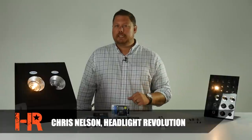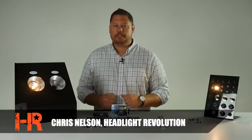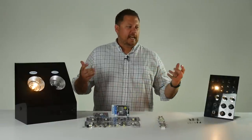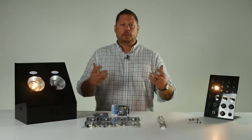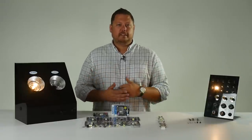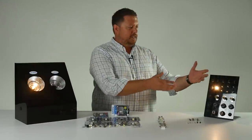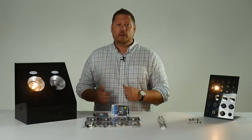I'm Chris, and here at Headlight Revolution, we do a ton of aftermarket lighting upgrades for cars and trucks. We do headlights and light bars, taillights and interior lights. Interior lights are a big deal because when you get in the vehicle, it dictates the feel and the look of your car or truck. And if you have the old-style dingy incandescent light bulbs like this one, you're really missing out on some cool upgrades that are super easy to do all by yourself.